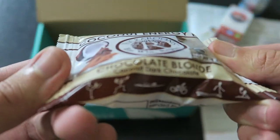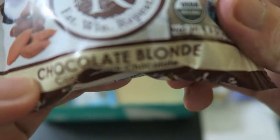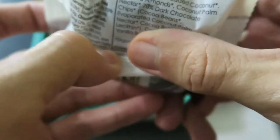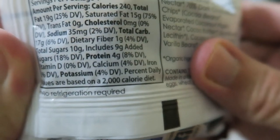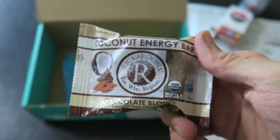Next we got the coconut energy bar — chocolate blonde, coconut dark chocolate. Honestly it kind of looks a little off to me, but looks can be deceiving. I'm not really a fan of coconut either. 240 calories, 19 grams of fat, 17 grams of carbs, 4 grams of protein, and 10 grams of sugar with 9 grams added sugar. Kind of looks like cake though, so maybe.